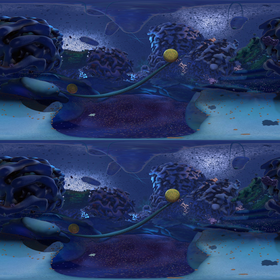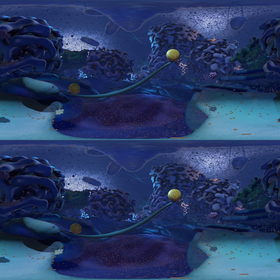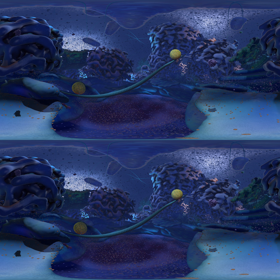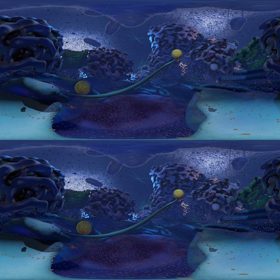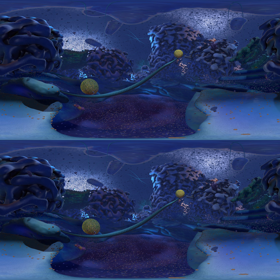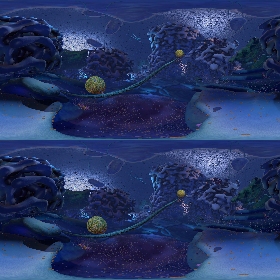If you tilt your head back and look at the very top of the cell, you can sort of see the cell membrane, which is like a flexible skin that wraps around the whole cell and separates it from the outside. Towards the top of the cell, you'll also see lots of long chains criss-crossing in the distance. These are parts of the cell's cytoskeleton. Like the bones in your body or the frame of a building, the cytoskeleton provides structure for the cell and helps give it shape.